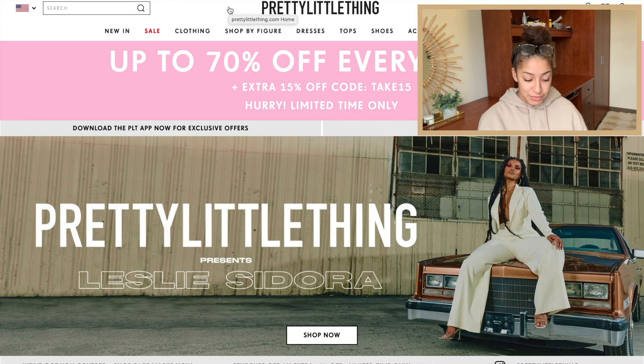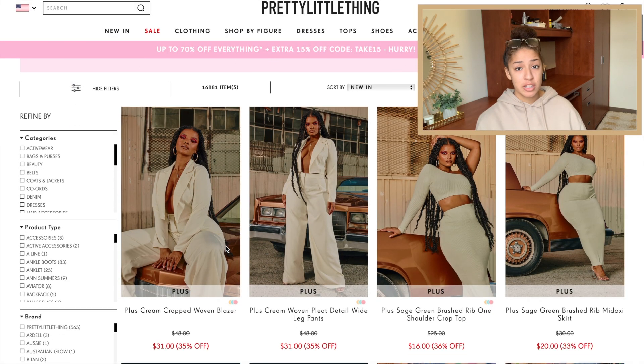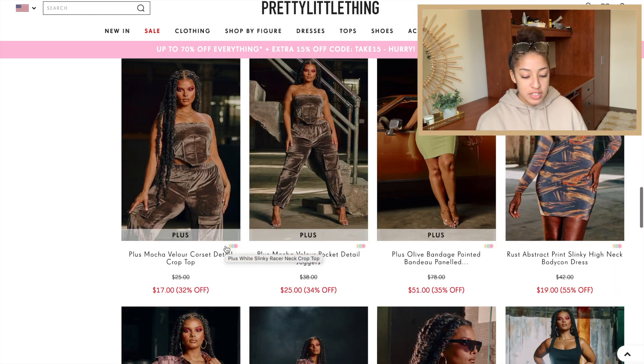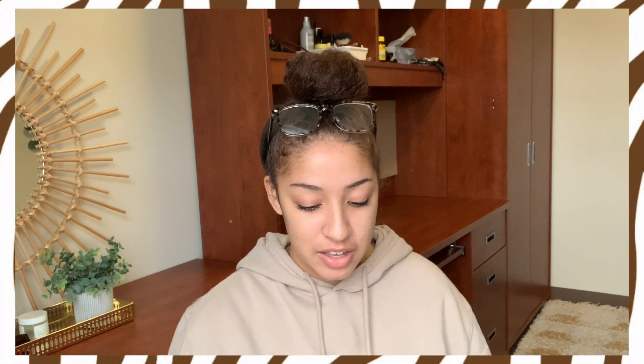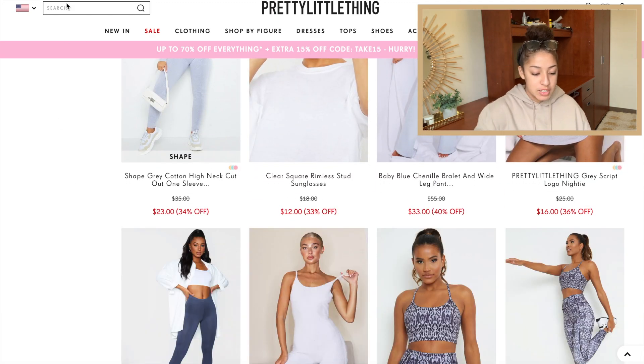Now we can finally start shopping. I finally figured out how to screen record, so let's get started. I think I'm going to start by looking at the new arrivals — Pretty Little Thing gets new things every day so they definitely have a lot of cute stuff. Already all of this stuff is the vibe I'm going for, very neutral tones. I'm not used to shopping with numbered sizes; I just do small, medium, large, so we're going to guess on all my sizes. My plan is to start by shopping for the things actually on my list and then go from there.